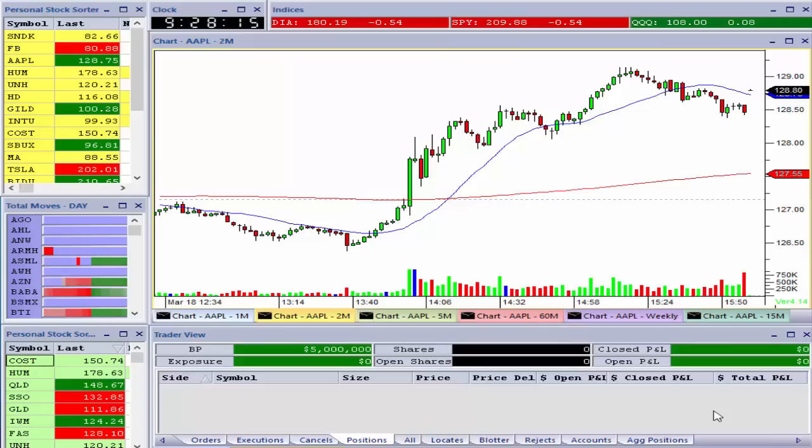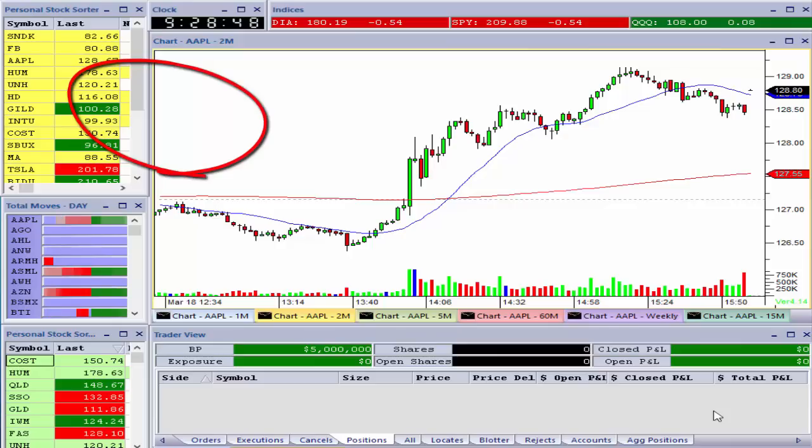This stock is responsible for the vast majority of my explosive open in the morning. There are times when I will trade other stocks off the open if my go-to stock isn't giving me that warm and fuzzy feeling. In the upper left-hand corner of the screen you see what is called a personal stock sorter list — my specific list has about 15 stocks, but there's really a core 10 that make up my entire world.